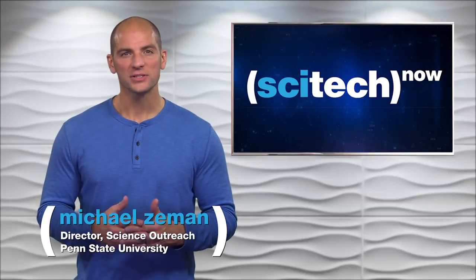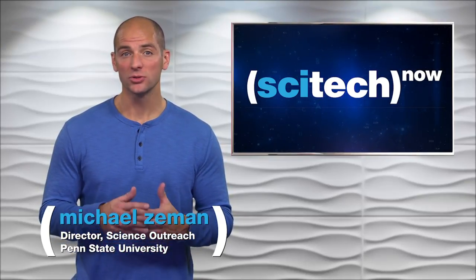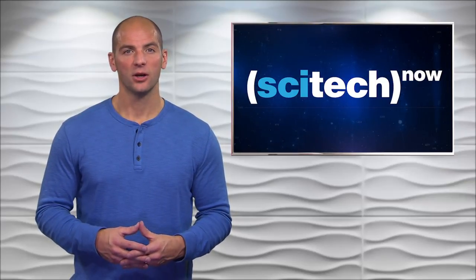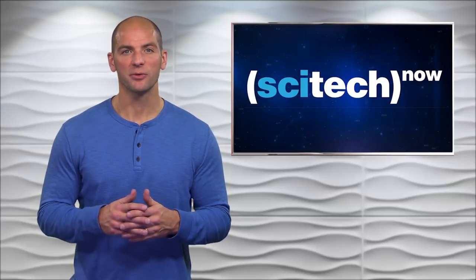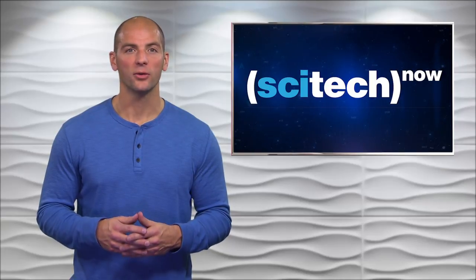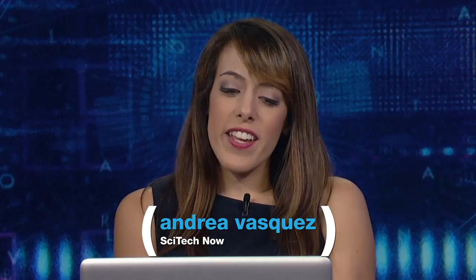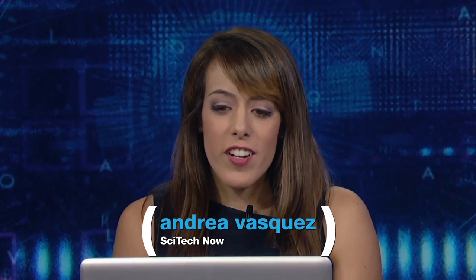While driverless cars are expected to increase efficiency and reduce traffic, they also raise important ethical questions. Reporter Andrea Vasquez discussed some of these questions in a Google Hangout with Shannon Valor, professor of philosophy at Santa Clara University. We're seeing driverless cars in our definite future, but there are ethical issues involved. One way that people look at this is through something called the trolley problem.